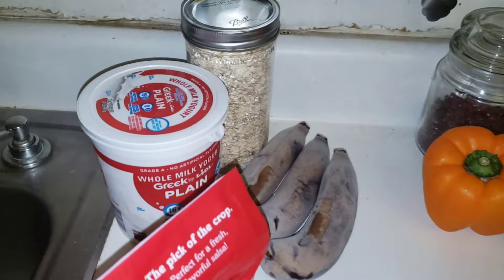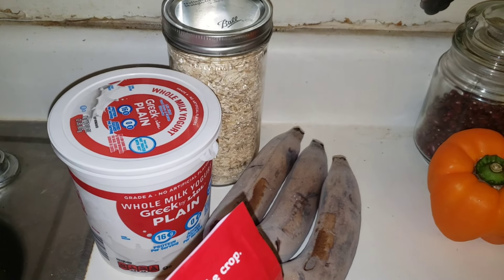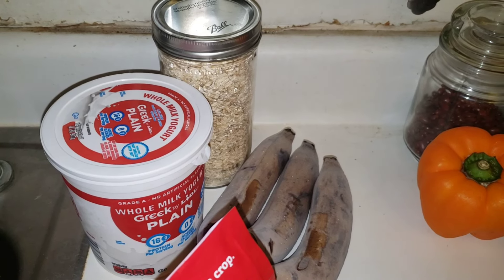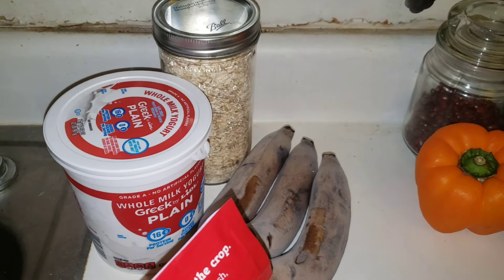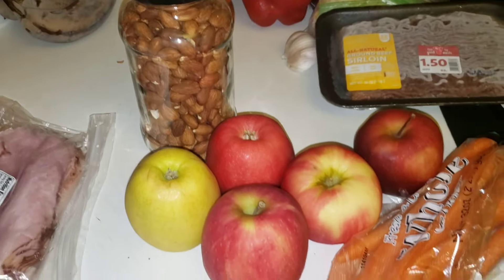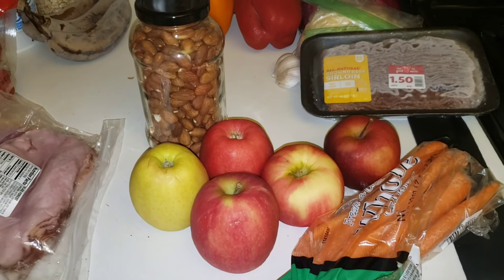For breakfast, I'm using oats, Greek yogurt. I also made some oat flour and I'm going to experiment with a few breakfast-y type things like oatmeal crepes, bagel bites, etc. I also have tons of apples, carrots, and nuts for snacking.